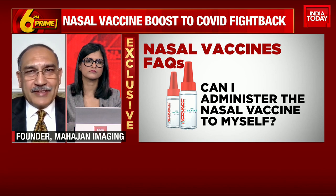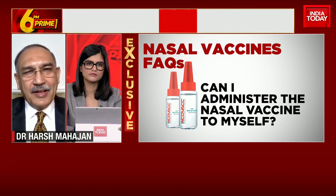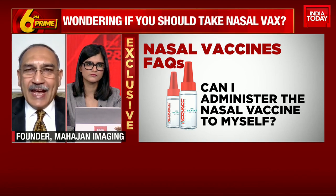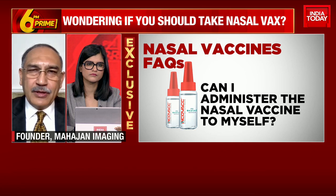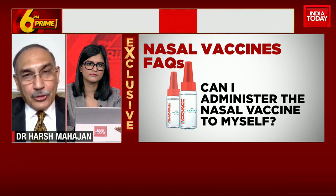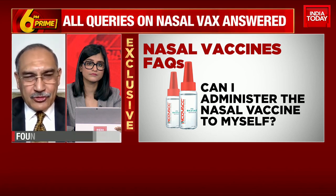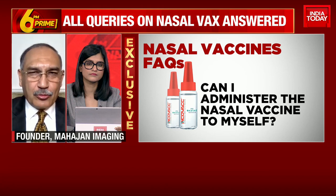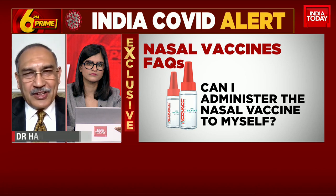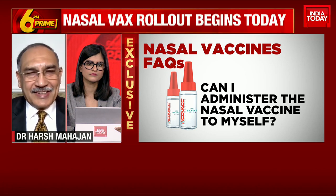Also remember, this has to be stored between 2 to 8 degrees centigrade, which is the normal refrigerator temperature, and has to be used within 6 hours once opened and brought out of the refrigerator. During that time also, in between, it has to be kept stored at that temperature. So the answer to your question is no — someone who wants it cannot administer it himself or herself. It would need to be taken at a designated spot.